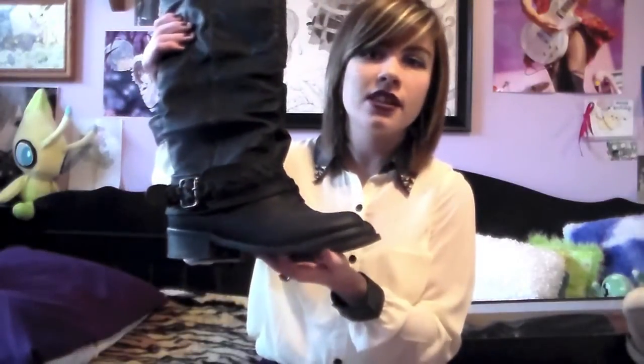This next pair is also from Rue 21, gotten at the same time as the studded ones. They're tall, flat, black slouchy boots, and I think in either black or brown these should be a staple in every girl's closet. I've worn these mostly with skinny jeans, lots of fall styling, and the oxblood color trend. Gold jewelry, scarves, cardigans, and my leather jacket all look pretty awesome with these boots.